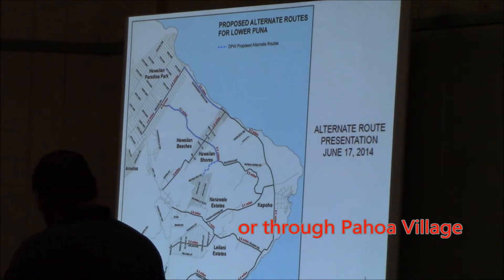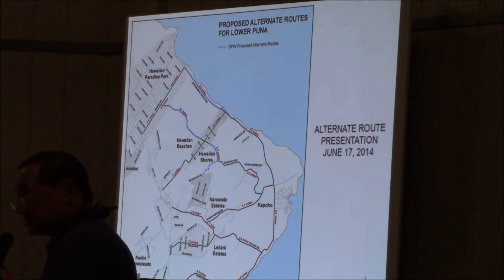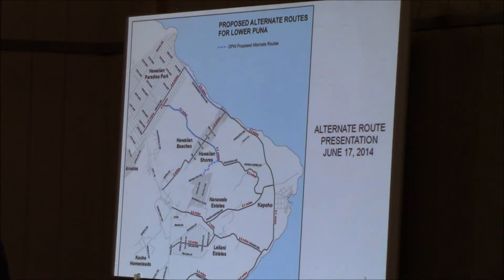From June 27th, we've narrowed down five scenarios to basically two scenarios. One is if Highway 130 is cut here, which would be north of Malama Market or through Pahoa town. Then the question would be what would happen after it passes Highway 130 — it could go all the way to the coast, or it could cut through the village, come down through here, possibly cut Kahakai and go down through the coast.